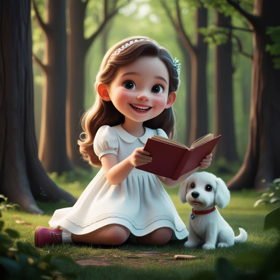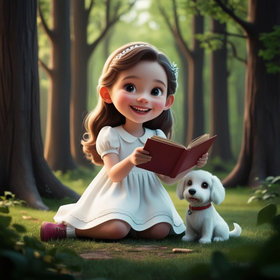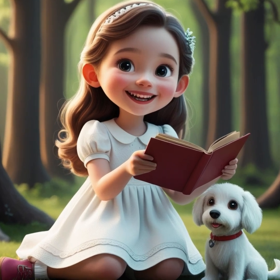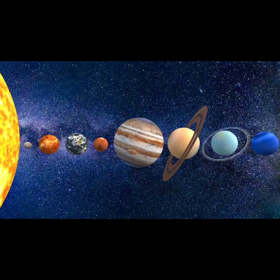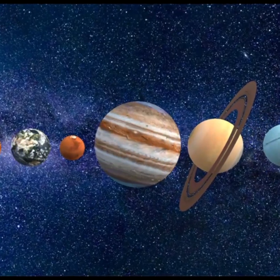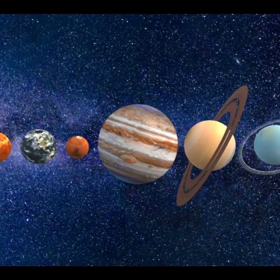Hi, friends. It's me, Nova, and today we're going on an amazing space adventure to explore our solar system. We'll learn all about the sun and the eight planets that orbit around it. So, hop aboard my rocket ship and let's blast off into space.